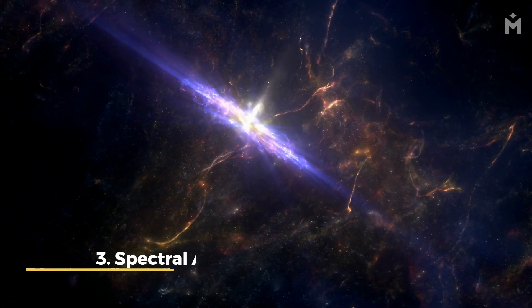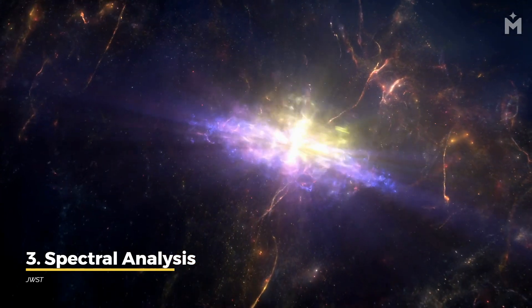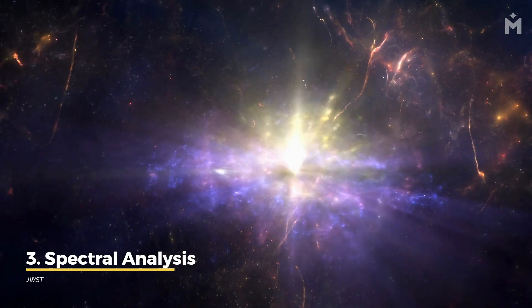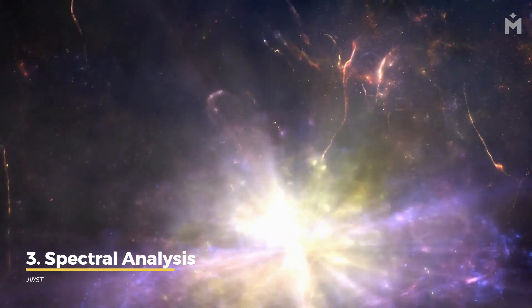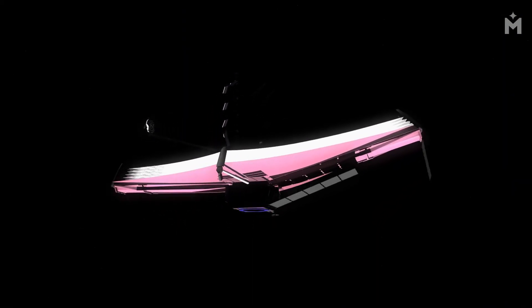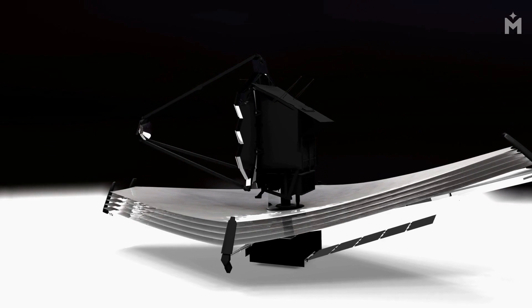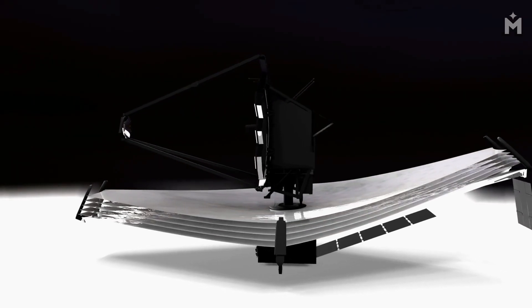Finally, the Webb Telescope will be able to study the light that is emitted by black holes. This will allow us to learn about the physical processes that occur near black holes, and to better understand how these objects formed in the first place. The James Webb Space Telescope is therefore set to revolutionize our understanding of black holes. With its unique capabilities, the telescope will allow us to study these fascinating objects in greater detail than ever before.